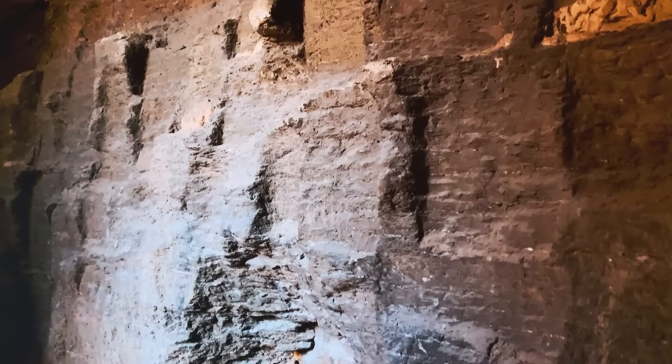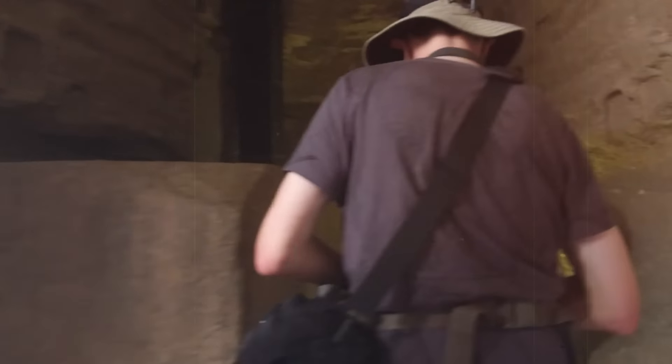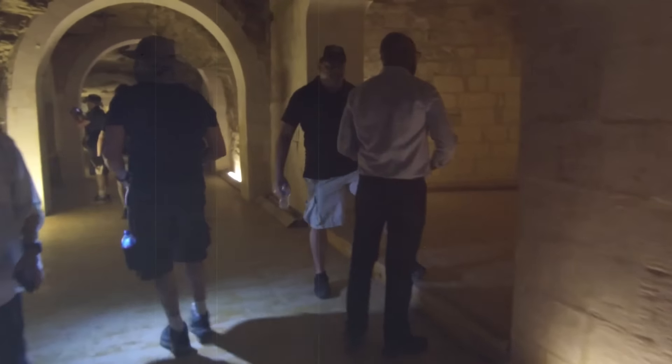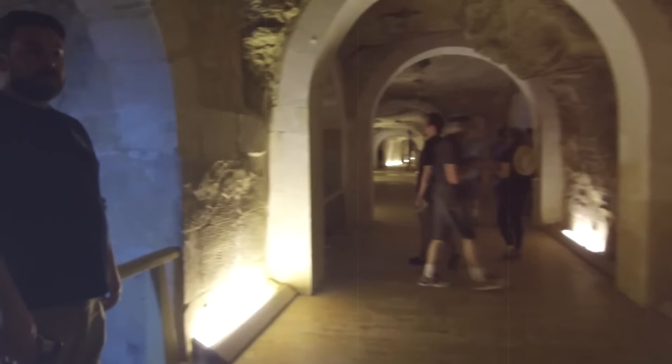The Serapeum of Saqqara stands as an architectural wonder, designed to house the sacred Apis bulls, revered as manifestations of the god Ptah and later Osiris Apis. Marking the entrance is a long avenue lined with sphinx statues, believed to have been added during the Ptolemaic period, reflecting the blend of Greek and Egyptian cultures.